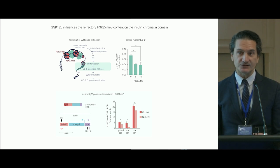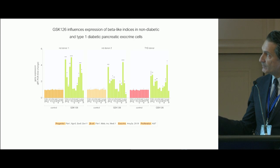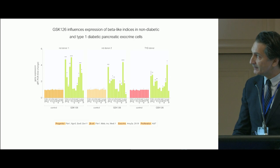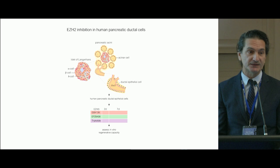When we compare non-diabetic donors versus a child with type 1 diabetes, we see that progenitor and beta cell indices are now starting to become re-expressed, including NGN3, PDX1, and insulin, in response to the EZH2 inhibitor.